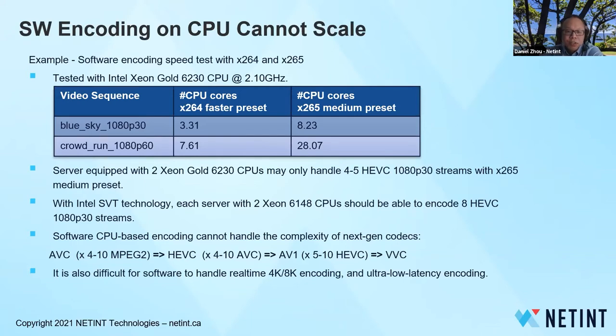However, each generation of new codec may bring about 10 times more complexity in terms of cost of computation. HEVC is 4 to 10 times more expensive than AVC. AV1 is maybe 4 to 10 times more than HEVC. Software encoding just cannot handle this explosion of computational complexity. It is also very difficult for software encoders to cope with requirements like 4K, 8K, real-time encoding, or ultra-low latency encoding. Software encoding capability varies a lot with content and is difficult to maintain consistent latency.